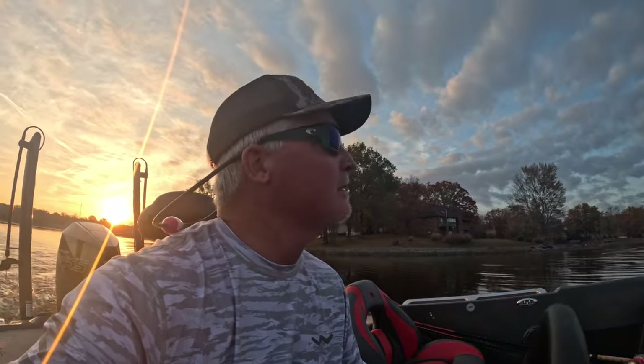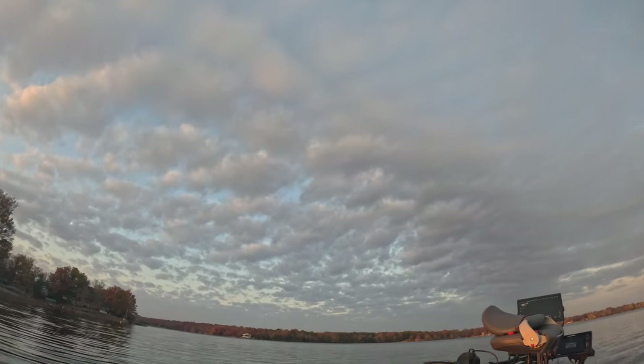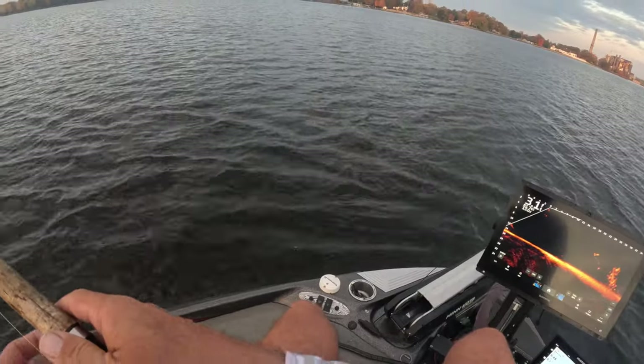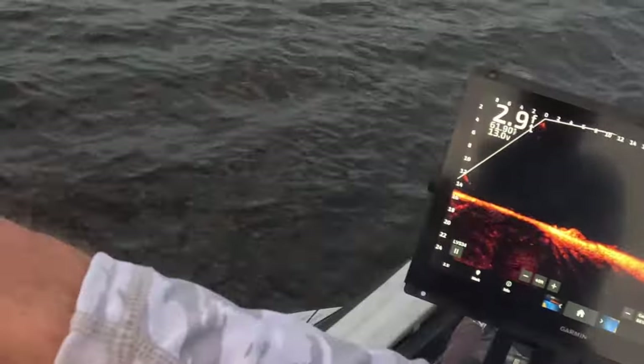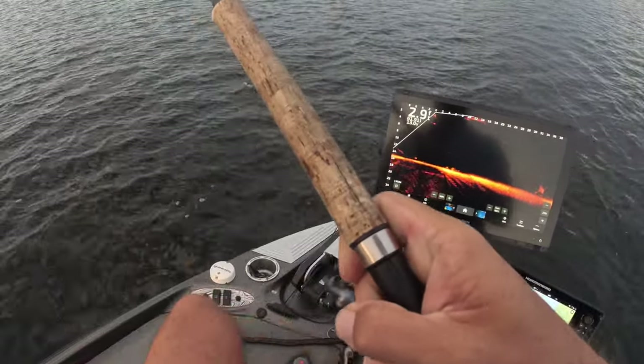Sun rising — you gotta love the sky. Check out that bird right there. It's just an absolute beautiful day. First cast of the day.